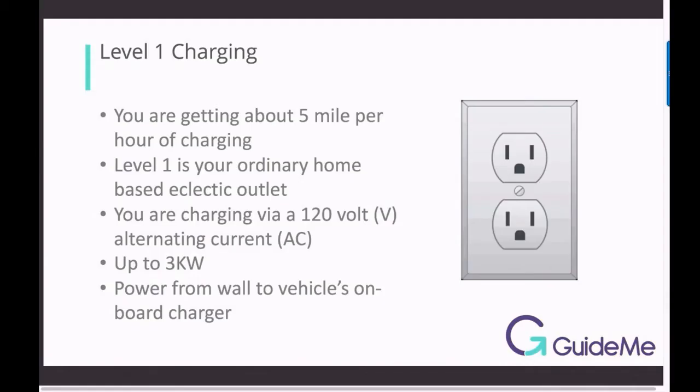Level 1 is your ordinary home-based electric outlet. You are getting about 5 miles per hour of charging. You are charging via a 120 volt AC supply, up to 3 kW. Power flows from the wall to the vehicle's on-board charger.